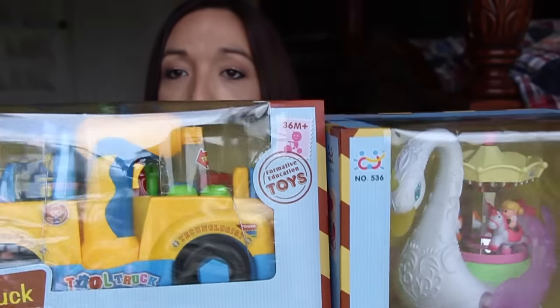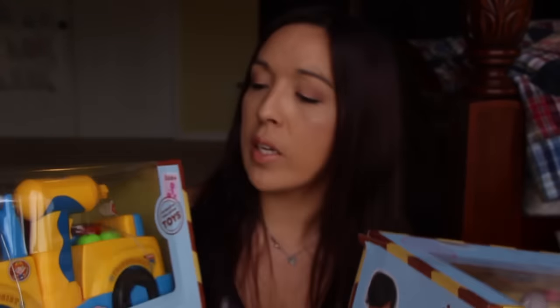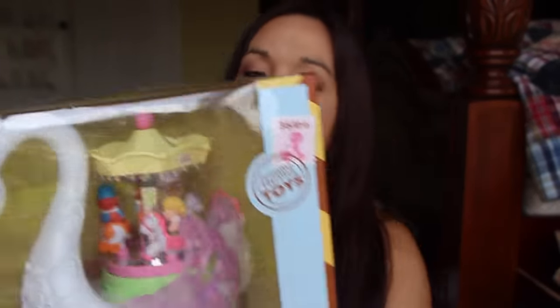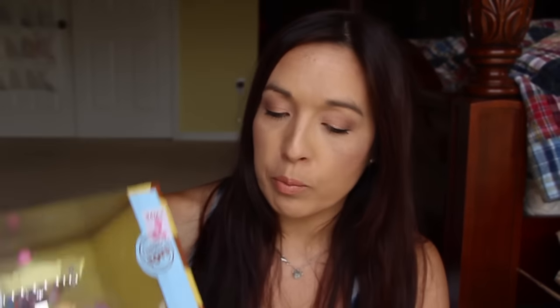Then I have these two toys for review. I'm not sure who to give them to. We have a truck with a little guy in there — you can fix it up and it's got tools and stuff. And then we have this little swan that spins around and the wings move. I guess I'll open the swan and give it to Allie to play around with. I was thinking of giving it to someone younger, but we'll see.